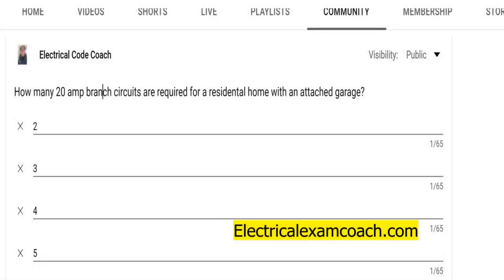Hey, everyone. Welcome back. I am the electrical code coach, and this is the electrical question of the day. How many 20-amp branch circuits are required for a residential home with an attached garage?